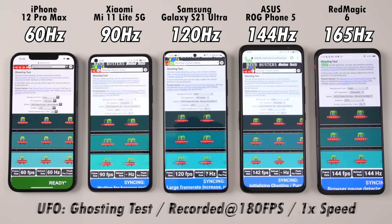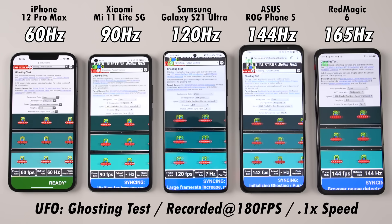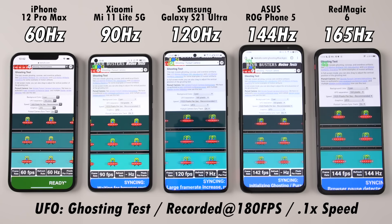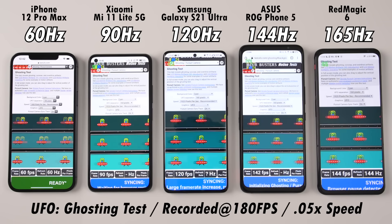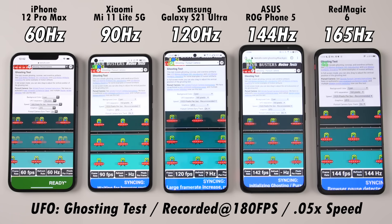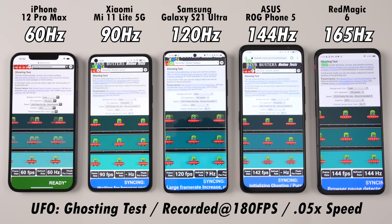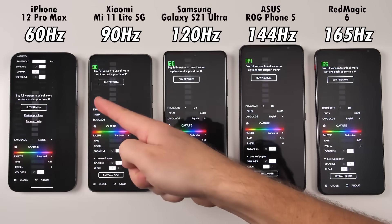Using the UFO vertical scrolling test and then moving on to the UFO ghosting test, you can pretty much see a reflection of the UFOs on the iPhone right next to it, whereas the other ones with a high refresh rate don't show as much of a reflection, since it's more hidden behind the actual object because of the higher refresh rate — so slightly less ghosting, though there is still some ghosting.